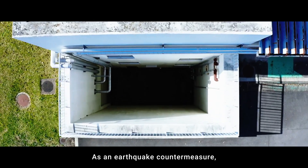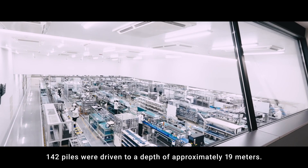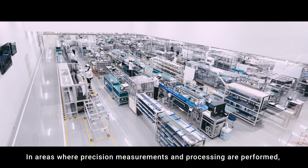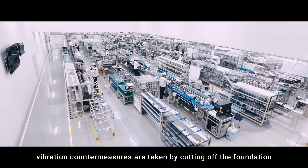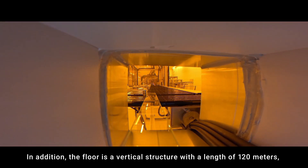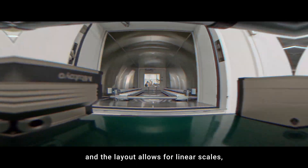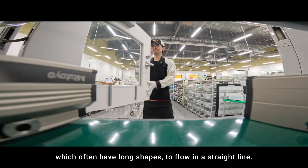As an earthquake countermeasure, 142 piles were driven to a depth of approximately 19 meters. In areas where precision measurements and processing are performed, vibration countermeasures are taken by cutting off the foundation and separating it. The floor is a vertical structure with a length of 120 meters, and the layout allows for linear scales, which often have long shapes, to flow in a straight line.